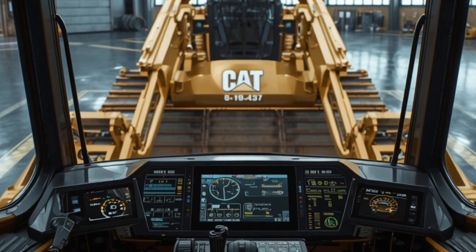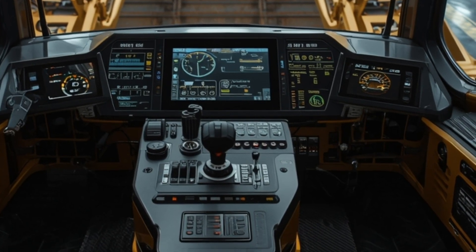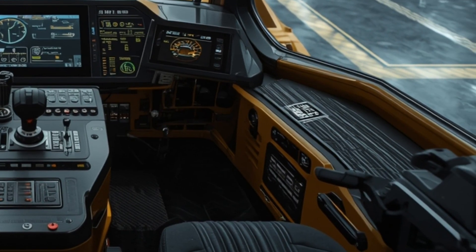This makes leveling, shaping, and dozing more precise than ever. The machine also features a redesigned ripper system with enhanced hydraulic pressure, giving operators the ability to break into harder ground faster while reducing vibration and stress on the equipment.